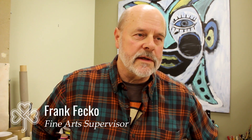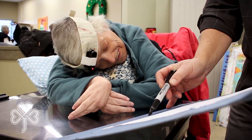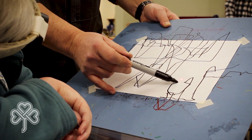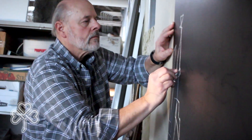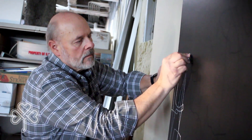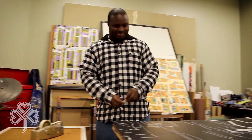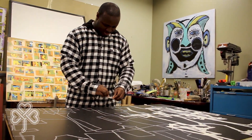I'd like to have Donna's piece represented in the show, but because she can't use her hands, we use the laser. She designs the whole piece, so then I take it across the street, put it in a projector, and we transfer her drawing that way.